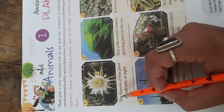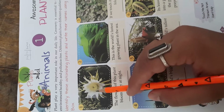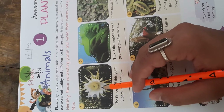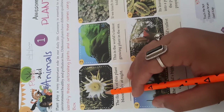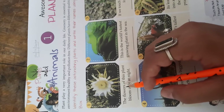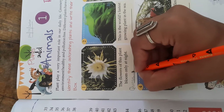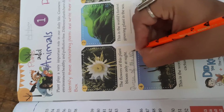First one: the flowers of this plant bloom only at night. This is the plant and the flower only blooms at night. Which flower or plant is it? It is the Queen of the Night. Spelling: Q-U-E-E-N of the N-I-G-H-T. Queen of the Night.